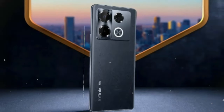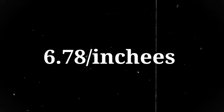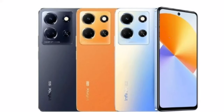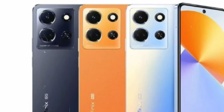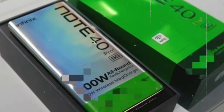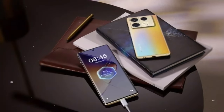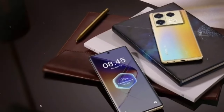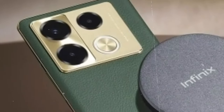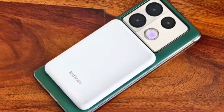Let's start with the display. The Infinix Note 40 Pro Plus boasts a gorgeous 6.78-inch OLED screen with a vivid 1 billion color palette and a stunning peak brightness of 1,300 nits. Whether you're watching videos, playing games, or scrolling through social media, this display delivers crisp details, vibrant colors, and smooth visuals thanks to its 120Hz refresh rate. The immersive experience offered by this display truly elevates your multimedia consumption and enhances your overall smartphone usage.